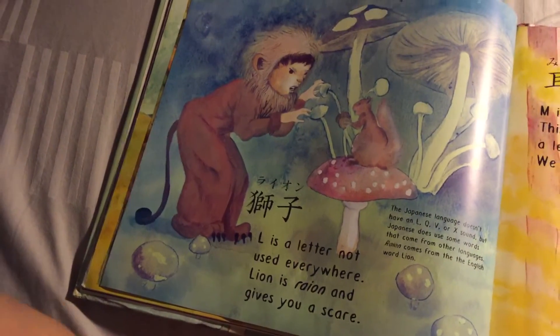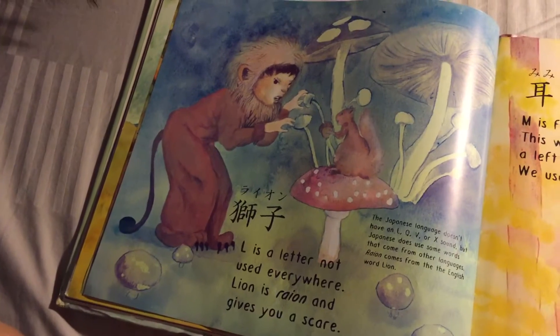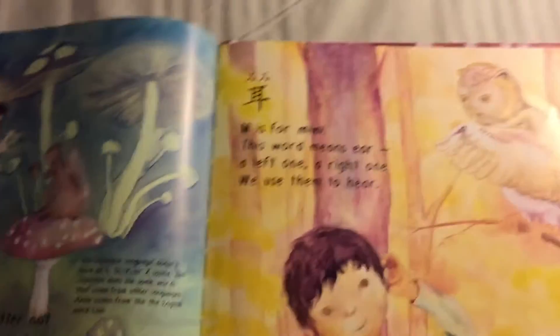L is a letter not used everywhere. L is Rayon and gives you a scare. There's no L in Japanese.